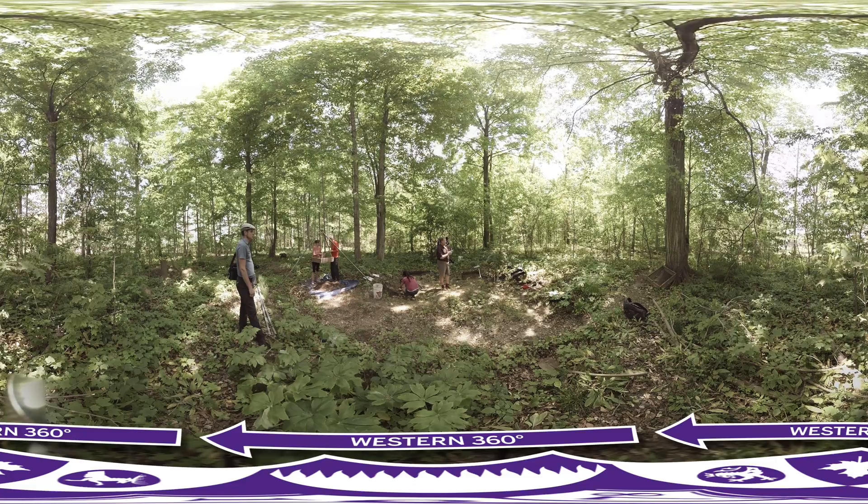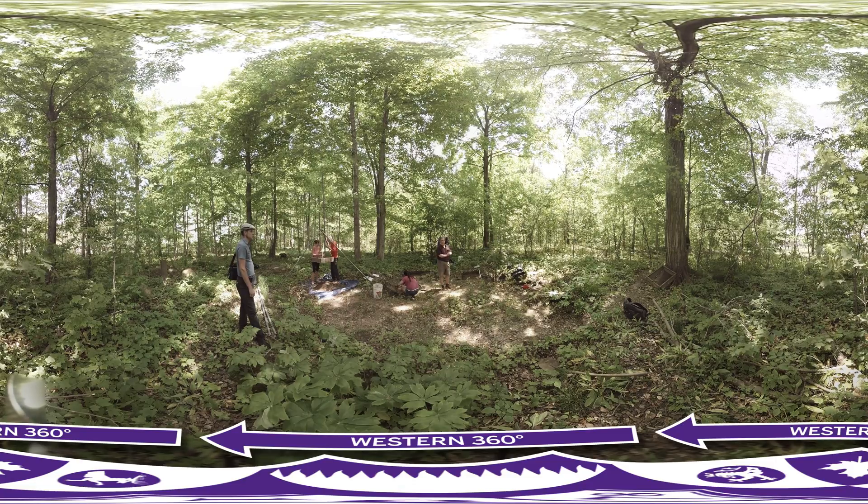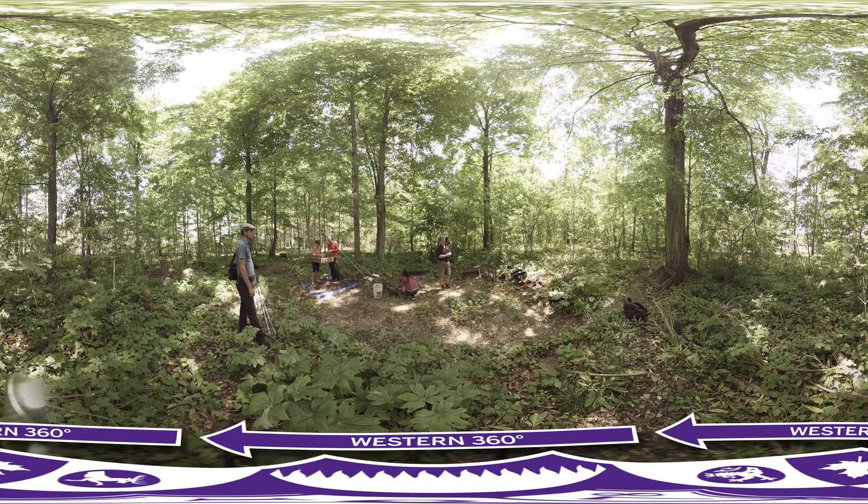They lived behind a stockade, or a palisade, and in long houses — structures where multiple families lived. There were over about 30 that have been identified on this site so far.